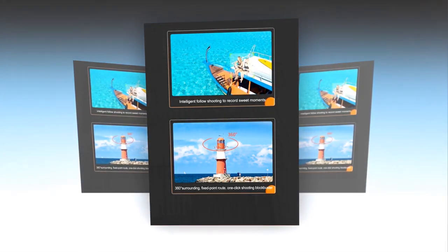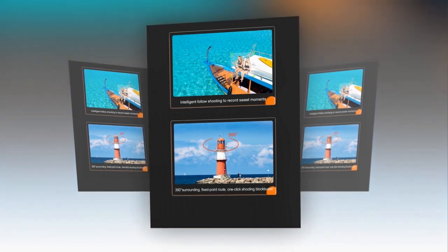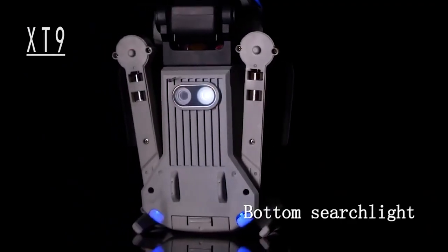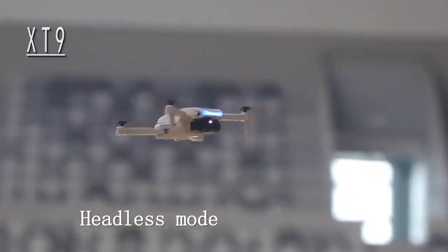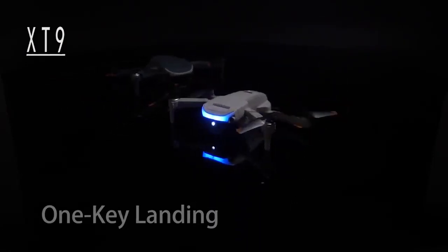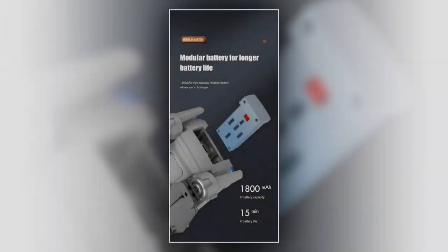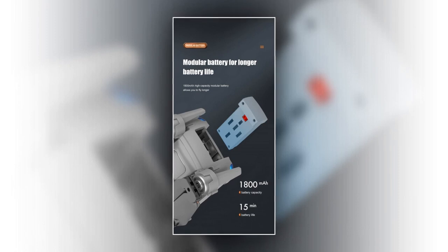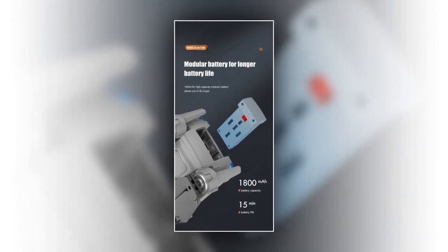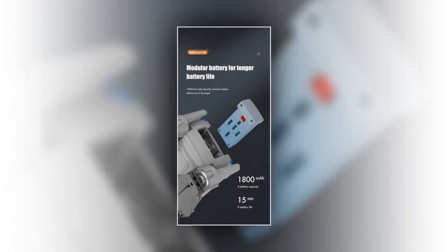It has a variety of functions that can be controlled through the remote control without cumbersome controls, and novices can easily get started. It is equipped with an infrared obstacle avoidance detector that can intelligently detect surrounding obstacles during flight. It helps prevent collisions and scratches, making your flight more comfortable. It has a modular battery for longer battery life — its 1,800 mAh high-capacity modular battery will allow you to fly longer, providing about 15 minutes of battery life.